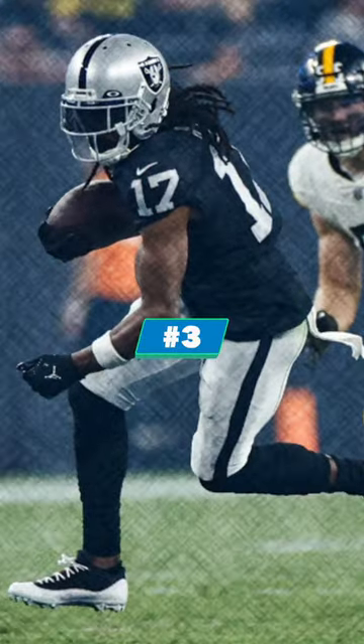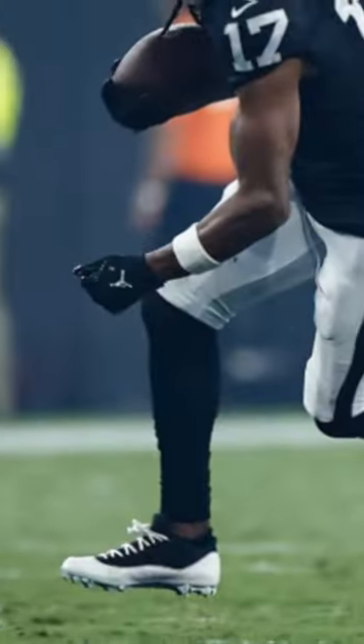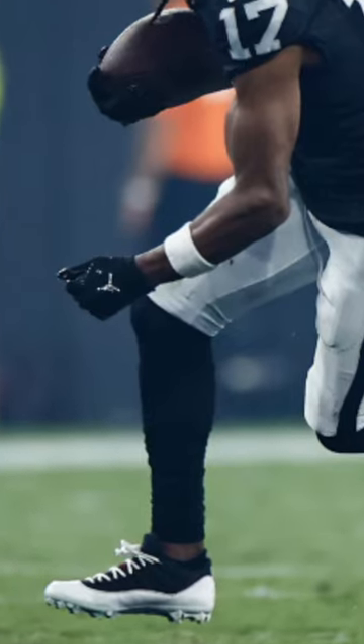Next up, we've got Devontae Adams of the Las Vegas Raiders. Adams pulled out a very classy pair of Tuxedo Jordan 11s. Of course, Tay is a Jordan Brand athlete and has some of the best Player Exclusives in the game, and these 11s were absolutely sweet.